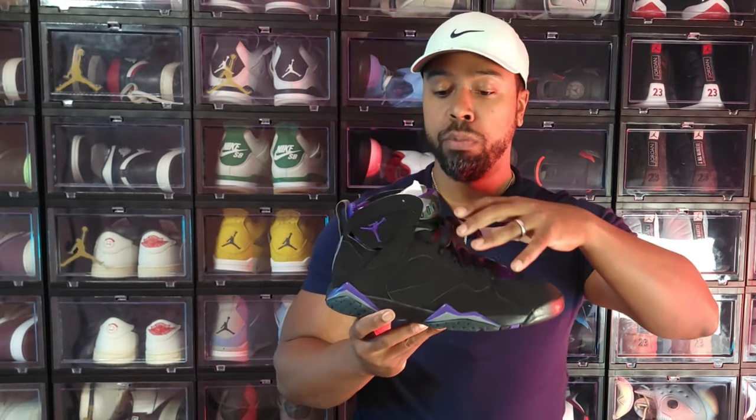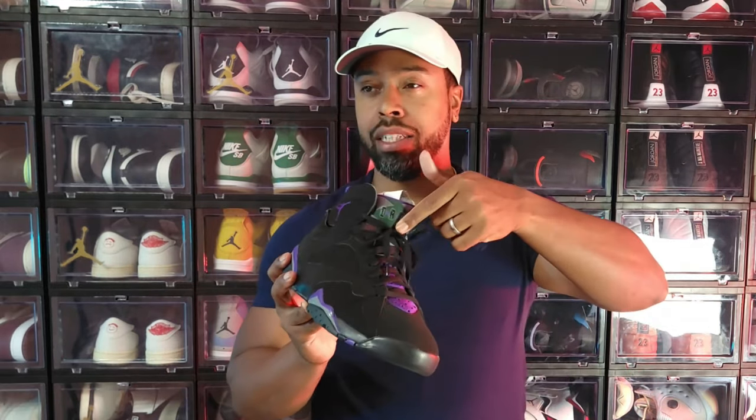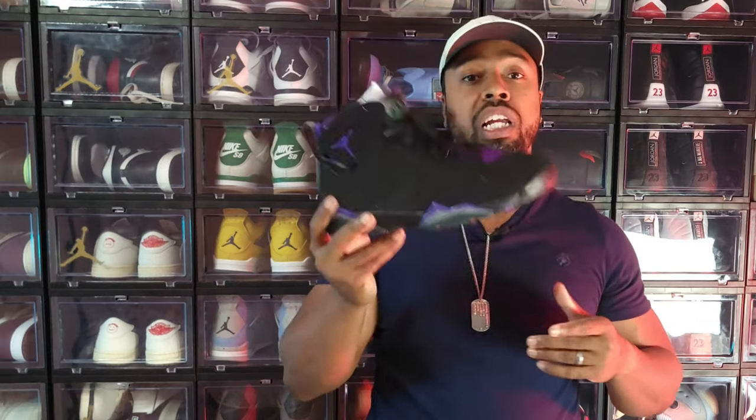One of my favorite PEs — the Edge 107 Ray Allen. Great suede or nubuck material with Milwaukee Bucks colorways, commemorating when Ray Allen — a Jordan Brand athlete — played for the team. The actual PE was a leather colorway and potentially had his name in script. His name is on the inside of this shoe. A great colorway, a great PE — especially if you're a Milwaukee Bucks fan.